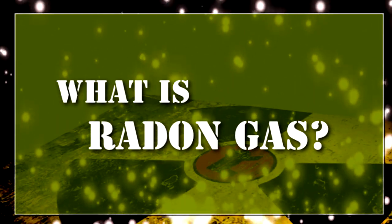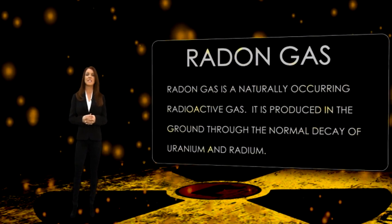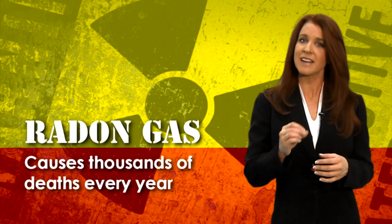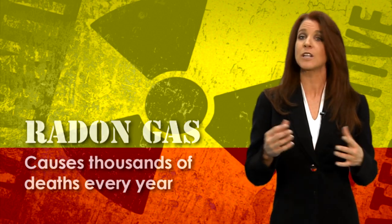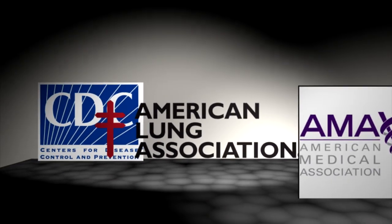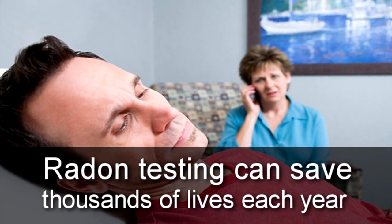What is radon gas? Radon gas is a naturally occurring radioactive gas that is produced in the ground through the normal decay of uranium and radium. Although some scientists dispute the precise number of deaths due to radon exposure, all major health organizations including the Center for Disease Control, the American Lung Association, and the American Medical Association agree with estimates that radon causes thousands of preventable lung cancer deaths every year.